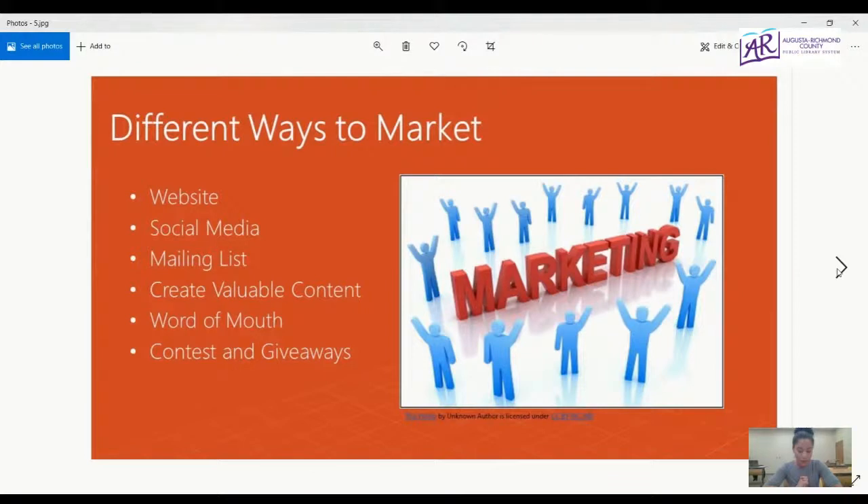Popular social media channels include Facebook, Twitter, Instagram, Pinterest, LinkedIn, and Snapchat. Each of these social media platforms is unique in its own right and requires unique ways of engagement. Rather than trying to master them all at once, just choose a few that you would like and try to master those platforms first.